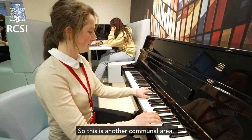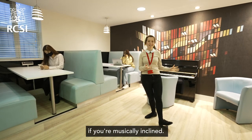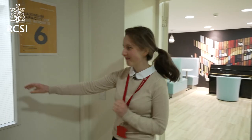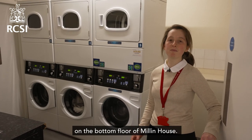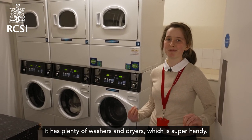This is another communal area — it's a fantastic place to study or even play the piano if you're musically inclined. Now let's head to the laundry room. The laundry room is located at the bottom floor of Millen House and has plenty of washers and dryers, which is super handy.